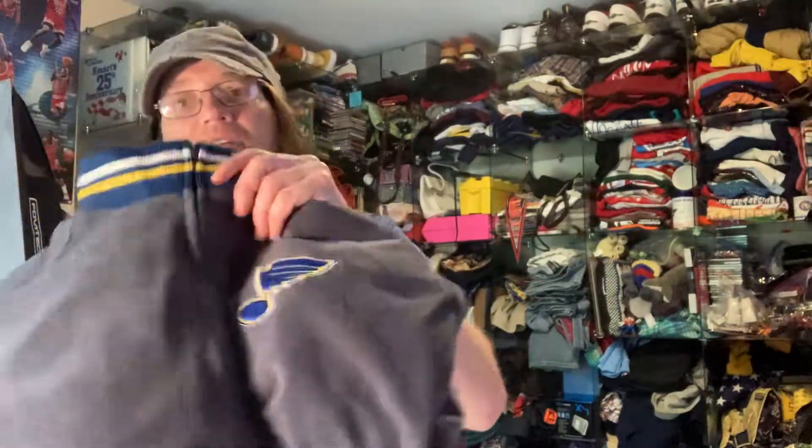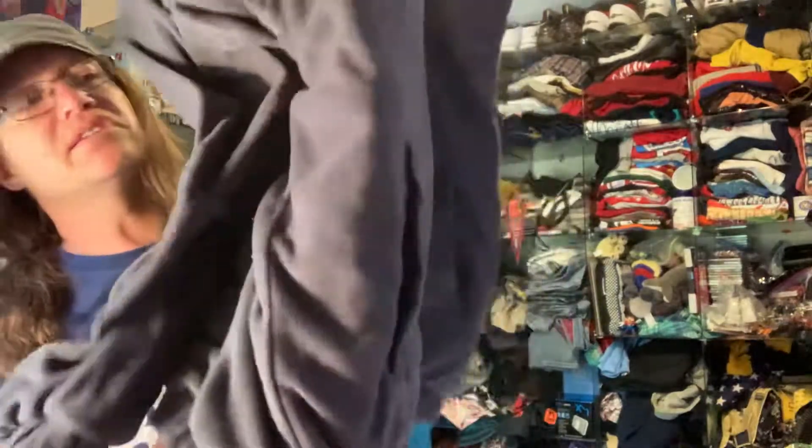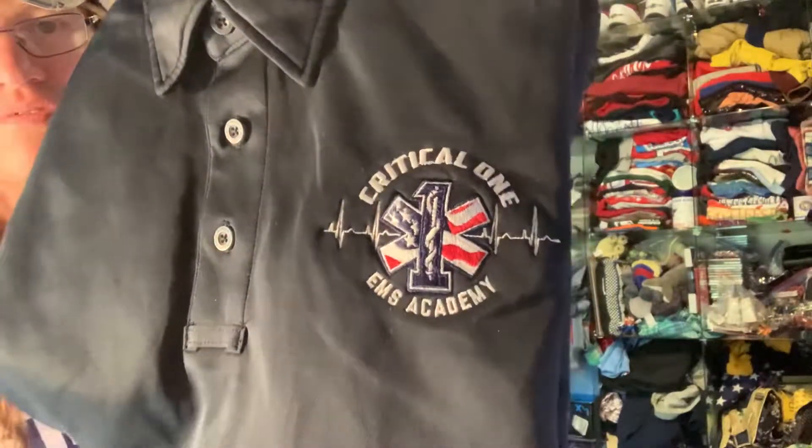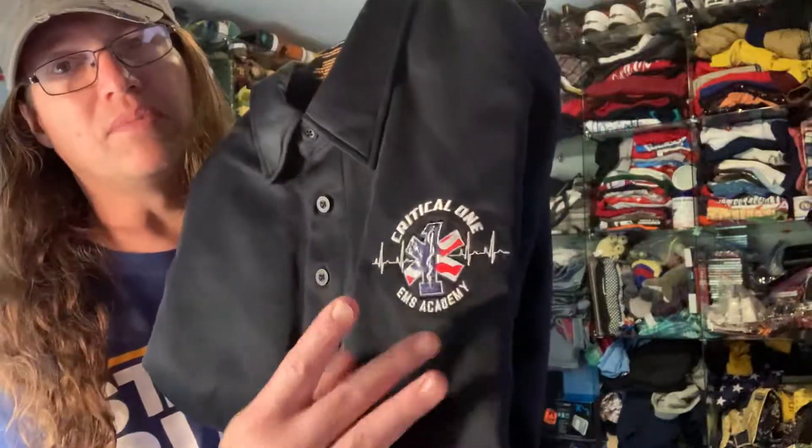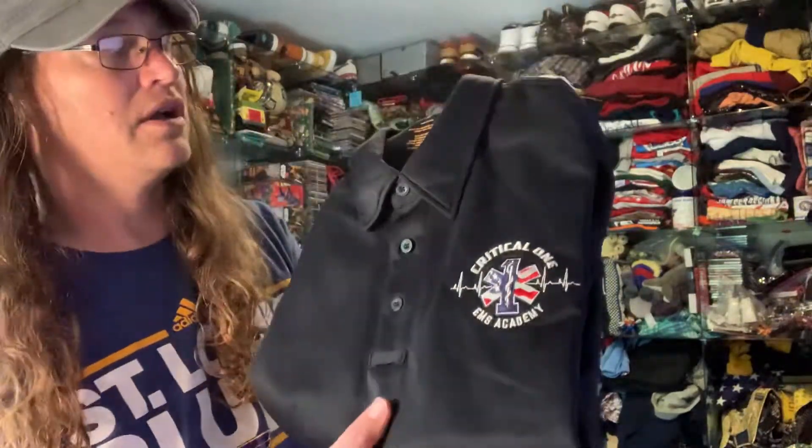Got this St. Louis Blues reversible jacket. It is my size but I don't wear jackets, so that's the only reason I didn't keep it. This kind of stuff I like too because nobody else usually has it up. And a lot of fire and EMS stuff usually moves pretty quick. This one may be a little bit more detailed so it might be harder to move, but you can set your own price — I put it at $27.99, so we'll see.